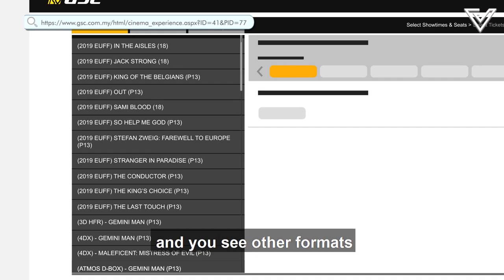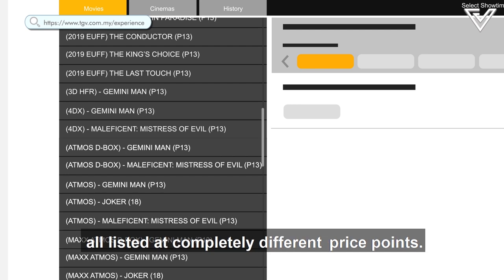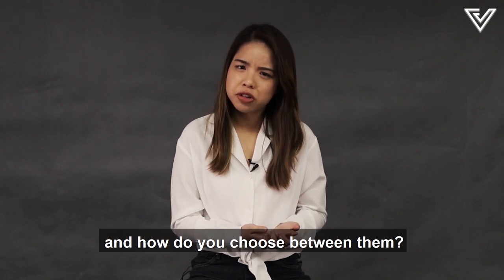You're booking your ticket online and you see other formats like 3D or Atmos alongside the standard ones, all listed at completely different price points. But what's the difference between all these movie formats offered by various cinema chains, and how do you choose between them?